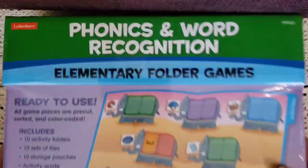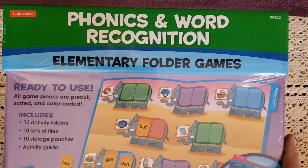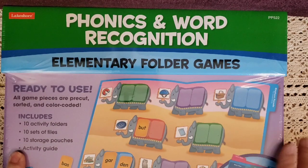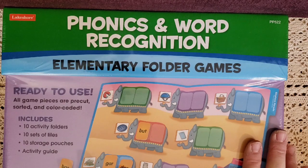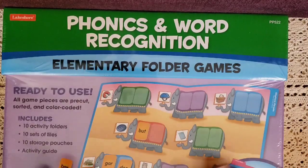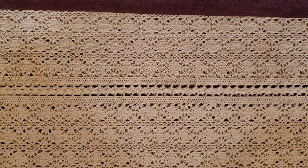The next one is a phonics and word recognition elementary folder game for kindergarten through first grade. We're working on CVCs, beginning sounds, and ending sounds this year, so I'm really excited for him to have this for phonics and word recognition.